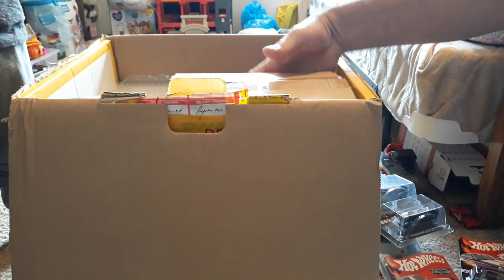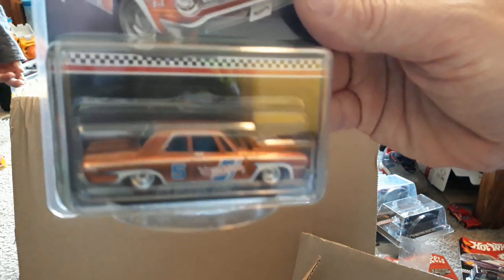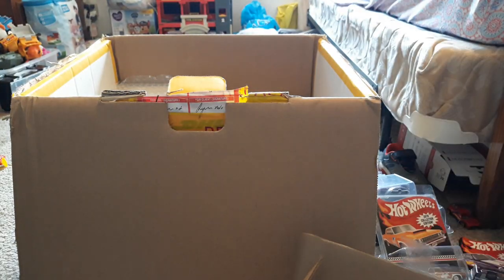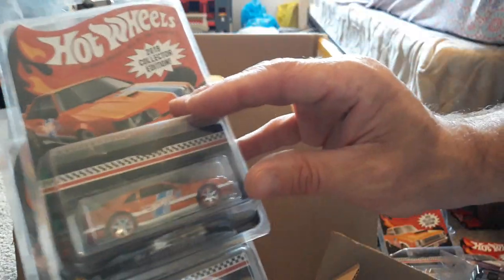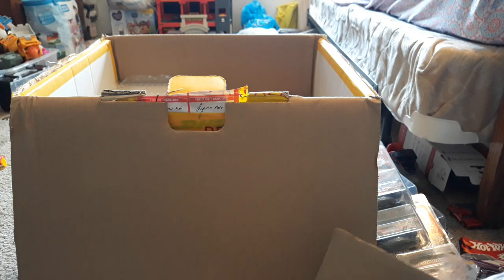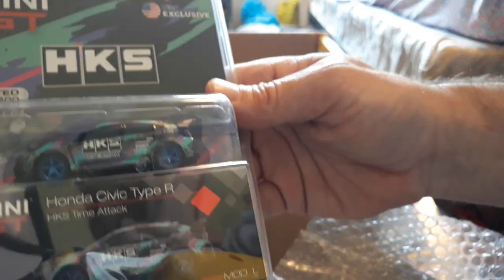Let's move on because there's a bunch of Meling stuff. Here's a smaller box inside the big box. This has another Meling — the Meling Dodge, this one we can do $20 on. Then we have a couple of Meling SVO Mustangs — these ones we can do $20 bucks each on. Then some more Mini GT stuff — we have the HKS Civic, this is the USA MIAU exclusive one, we can do $25 on him.